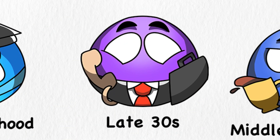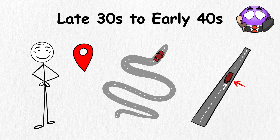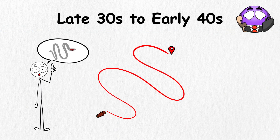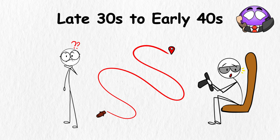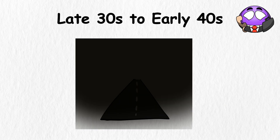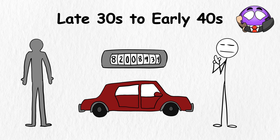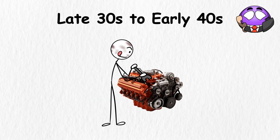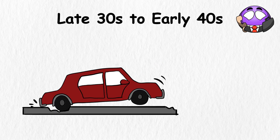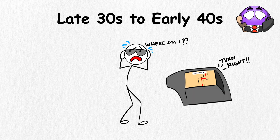Late 30s to early 40s. Let's say life is a long road trip. The late 30s to early 40s stage is like being somewhere in the middle of that trip — you know you've been driving for a while, but are still far from your destination. It's the part of the journey where you might glance at the gas gauge and wonder if it's lying. Your body is your car on this trip; it's not yet ready to go to the scrap heap, but it's already got some good miles on it. Maybe the tires need replacing, or the engine needs a tune-up. If you don't stop for maintenance, things might break down.